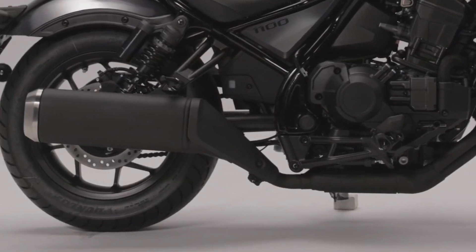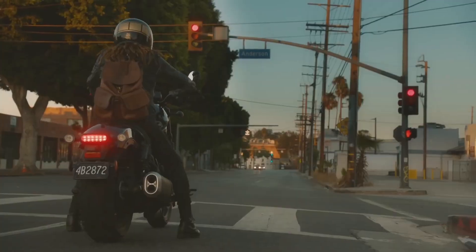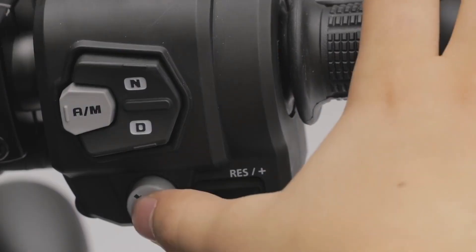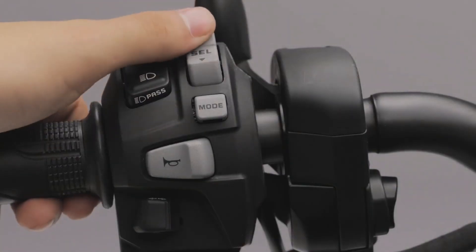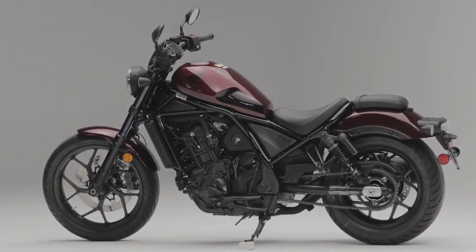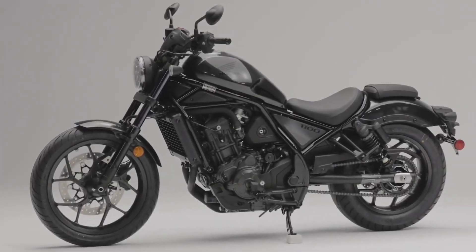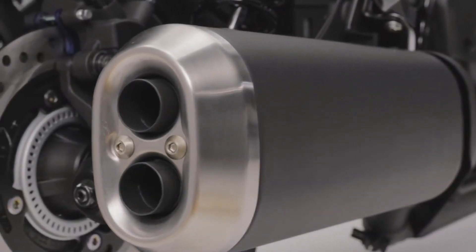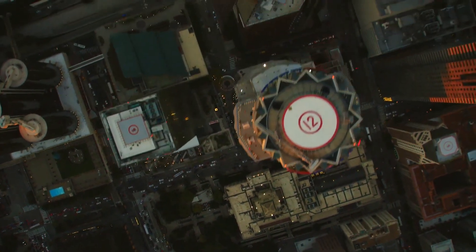The engine is the 1084cc parallel twin from the Africa Twin with some tweaks to shift the torque curve down the rev range. The Africa Twin's 101 horsepower drops to 87 in this bike, but peak torque — which is 72 pound-feet — hits at 4,500 RPM. So the new Rebel should feel as fast or faster than the Africa Twin in normal everyday riding. It will certainly keep up with any cruiser out there except the ultra-expensive high-performance ones like the Diavel and the Rocket 3. With a 270-degree crank, the parallel twin mimics a V-twin and should sound like a Ducati, as soon as you replace that horrendous muffler with a smaller slip-on. Having ridden the Africa Twin before, I can confirm that power and sound should be more than adequate to keep most cruiser riders entertained.